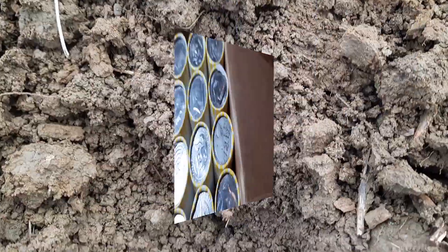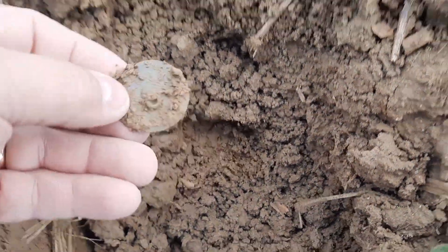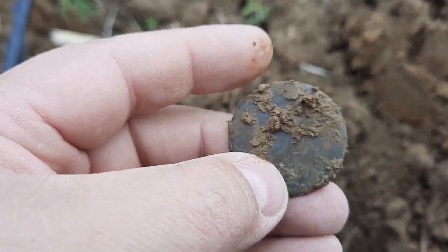We got us a Walking Liberty ender. My first find since I came over to bottom feed with Scott. Looks like we got us a big old dandy button. Let's see what we have.